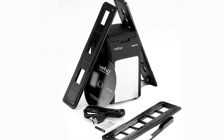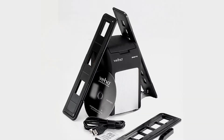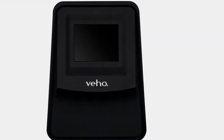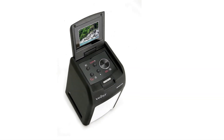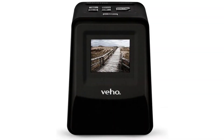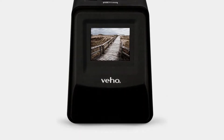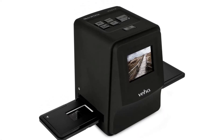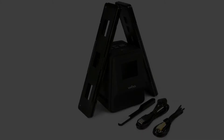Pros: the Veho VFS-014-SF is compatible with PCs and Macs but doesn't require an external connection to operate, as it can store images on its internal memory. It ships with fast-loading adapters and is designed with a user-friendly interface. With its 2.4-inch LCD screen, you can scan, view, and edit images with ease.